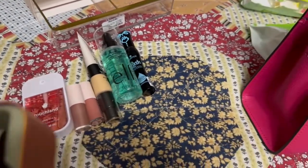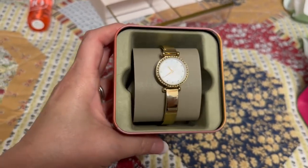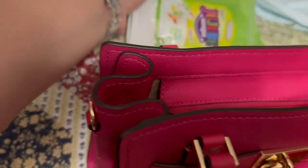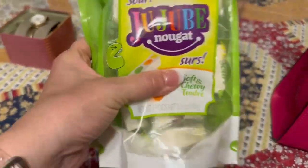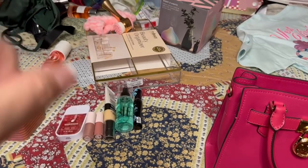Then we went to the outlets, and she purchased this Fossil watch — it's really cute, like a bangle bracelet. We also got this candy from Burlington — we love it and it's so hard to find. The sour is my favorite and it's $3.99 a bag. It's so good and comes in different flavors — my mom picked up the tropical.